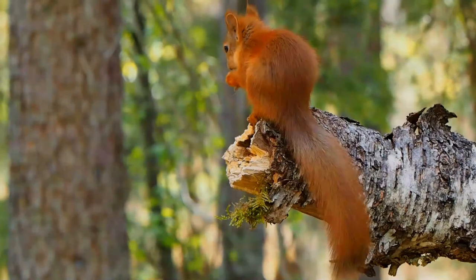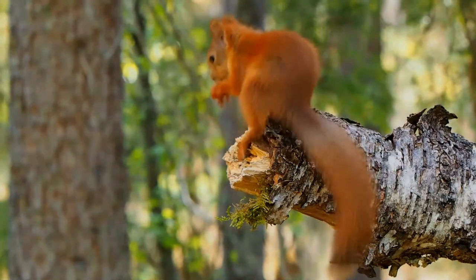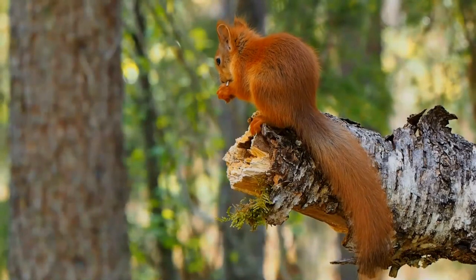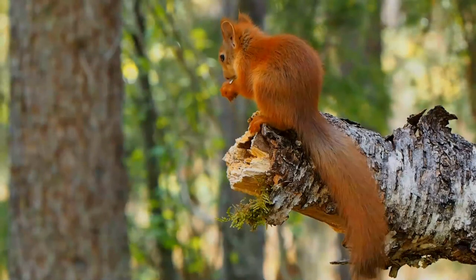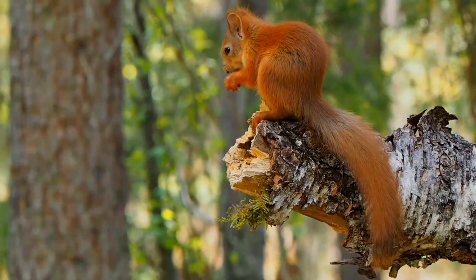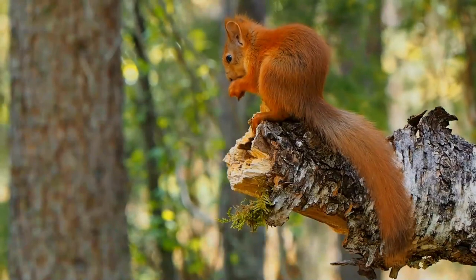Their body is covered by hair at 21 days. Their eyes and ears open after three to four weeks, and they develop all their teeth by 42 days. Juvenile red squirrels can eat solids around 40 days following birth, and from that point can leave the nest on their own to find food. However, they still suckle from their mother until weaning occurs at 8 to 10 weeks. Typically, a female will produce her first litter in her second year.